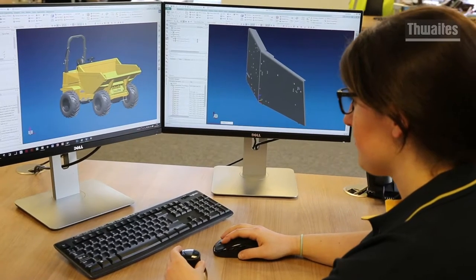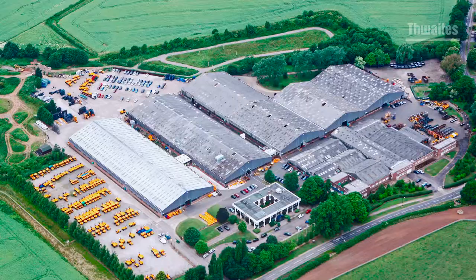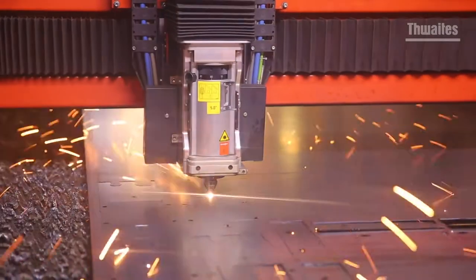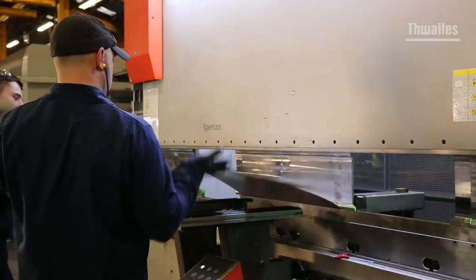Thwaites design and manufacture site dumpers here at our factory in the heart of Warwickshire. We have in fact been manufacturing on this very same site for the last 80 years. Let's take a look inside the factory to give you an insight into the manufacturing expertise that goes into every Thwaites dumper.